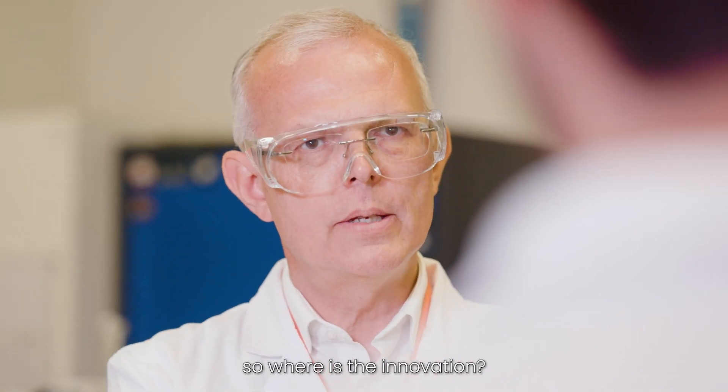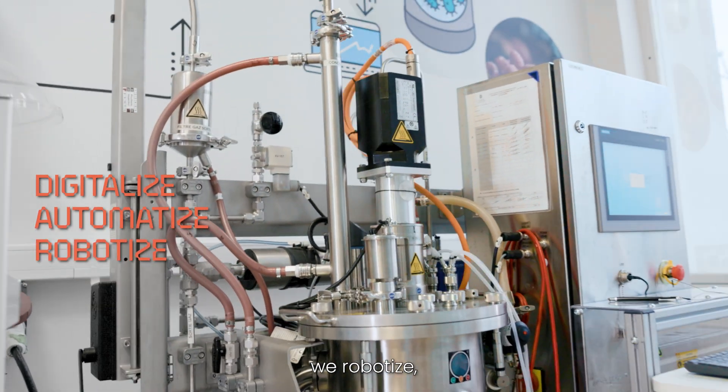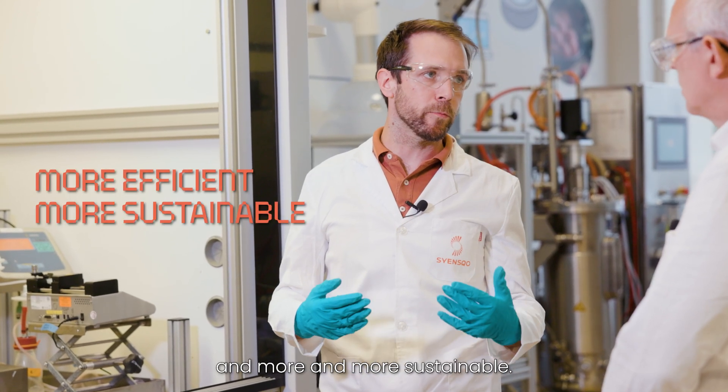You say ancestral — so where is the innovation? Good question, because we digitalize, we automatize, we robotize and we analyze all this data and all these results to make our processes more and more efficient and more and more sustainable.